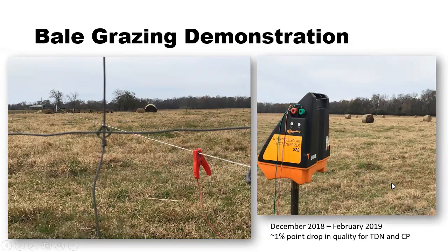We also looked at how the overall quality of these bales changed during the bale grazing period. We started with a fairly low quality warm season forage product. From December through February, there was only about a one percentage point decrease in digestible energy of that forage, as well as in crude protein value.